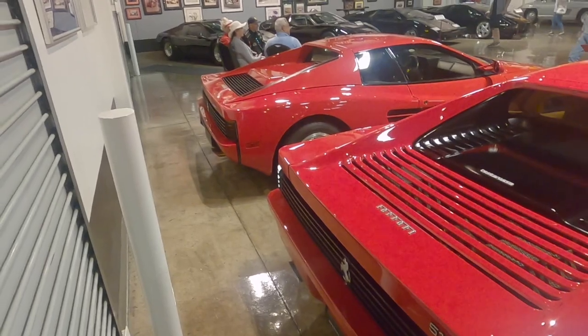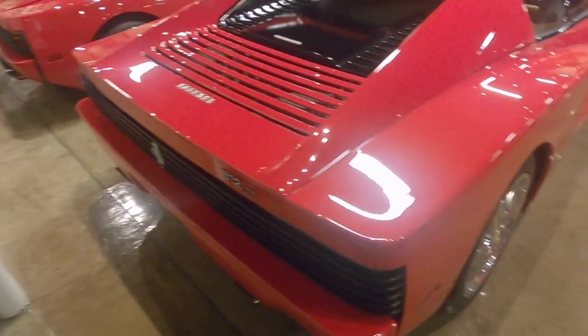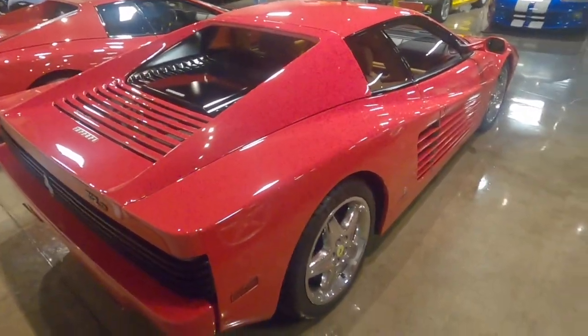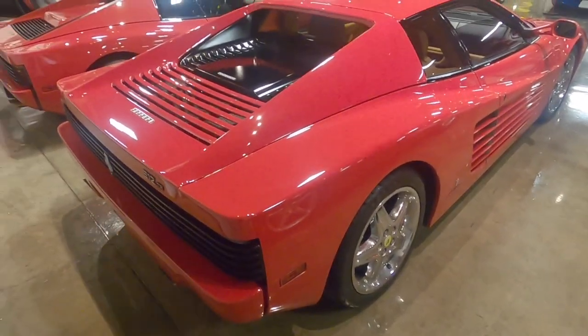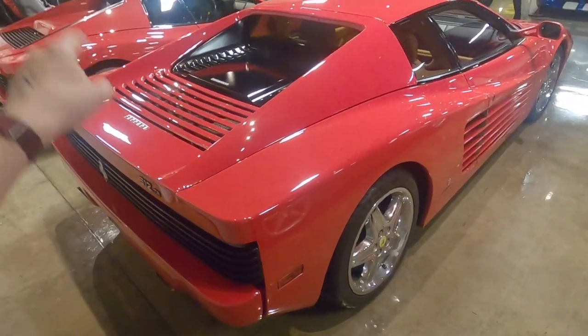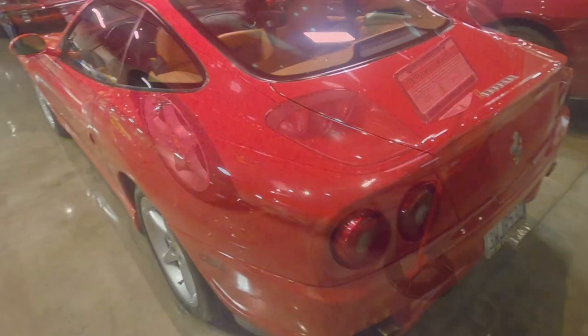Look at that — the Testarossa and the 512 TR. You can see the generational improvement between them. They look essentially identical, especially here in the same spec. But I've heard that this is a much better car, although I've heard incredible things about the regular Testarossa as well.